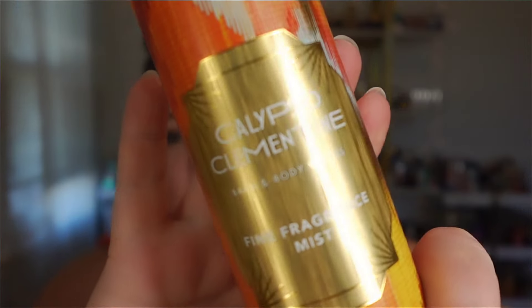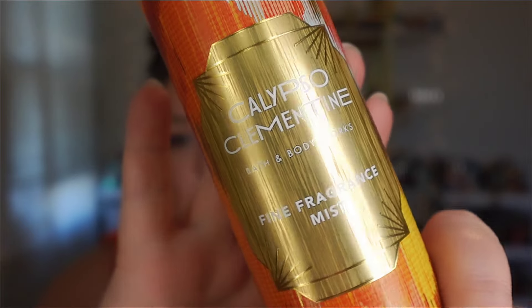Hello everybody and welcome back to the channel. If you're new here, this is Making It Happen with Mary and I am Mary. Y'all, get you a drink, get you a snack, because this is going to be a long one. We are doing, finally — you guys have been asking me and asking me — my official review and comparison on Calypso Clementine.